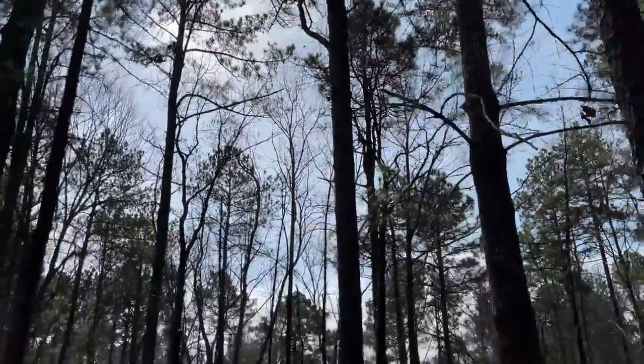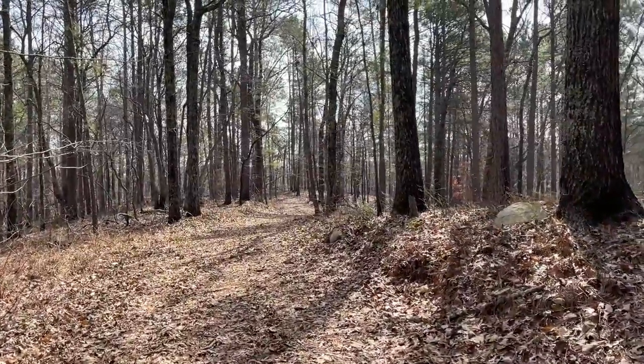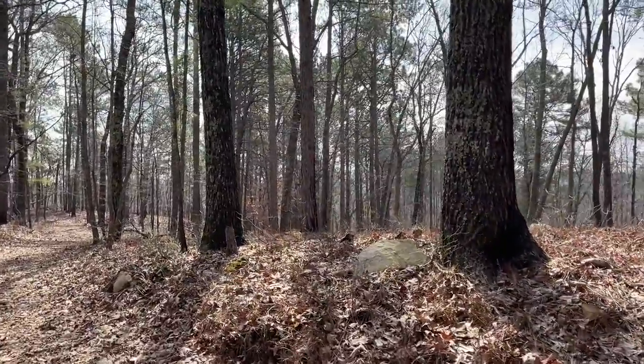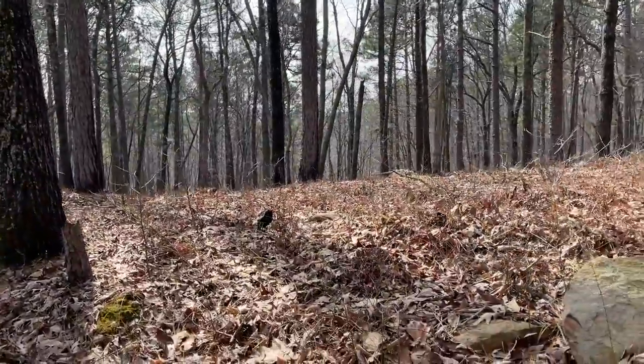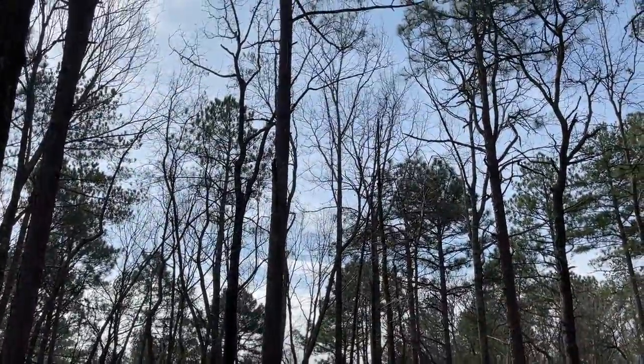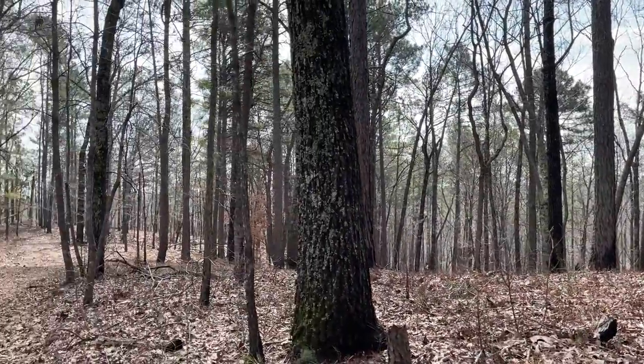We've got a little bit of sun coming through now, it's starting to feel really nice as long as it isn't too much sun. I haven't seen anything yet — we haven't been out here too long at this point — but it's definitely starting to feel really good. If we're going to see anything, I'd expect it to happen soon.